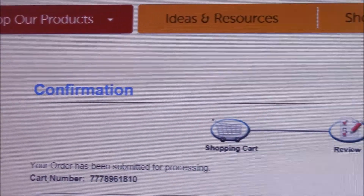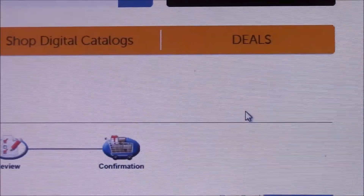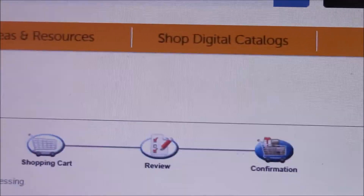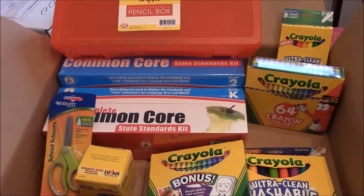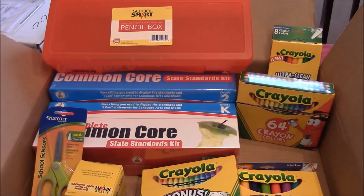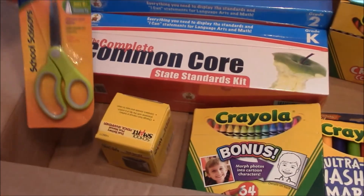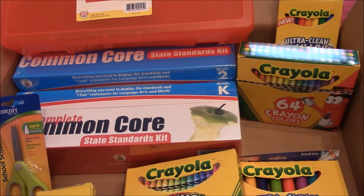I ordered the things I need for back to school and I can't wait to get my Classroom Direct package. We've opened up the box and as you can see I made the most of Classroom Direct. I got some scissors, I got a pencil sharpener, of course Crayola.